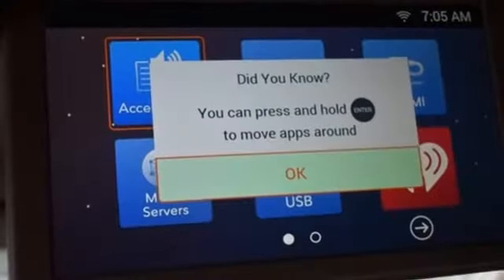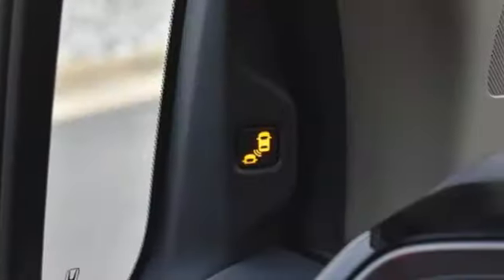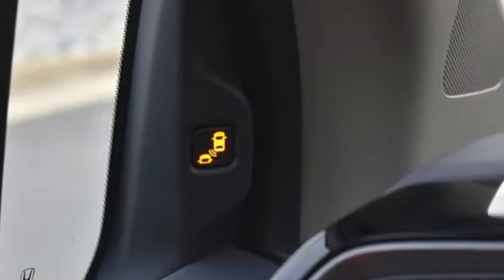Dual-zone climate control, automatic transmission, hands-free liftgate, front and rear parking sensors, and V6 engine.